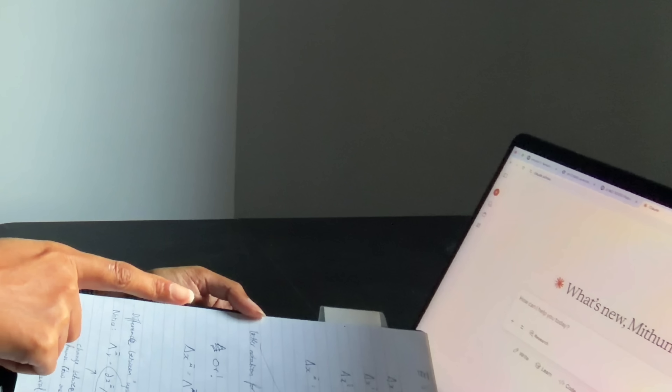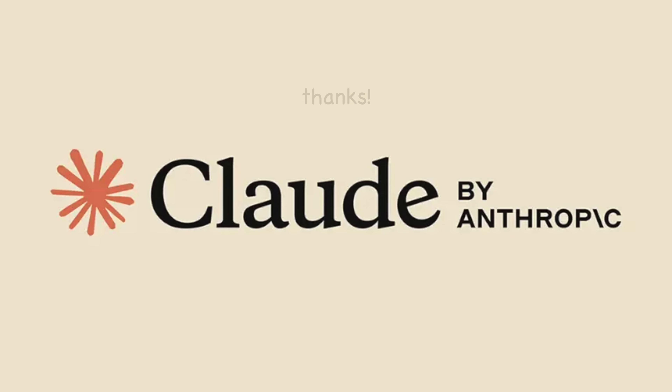As you can see, I was already using Claude on day one. And then that night, something crazy happened. Anthropic, the makers of Claude, emailed me. So this video is sponsored by Anthropic.